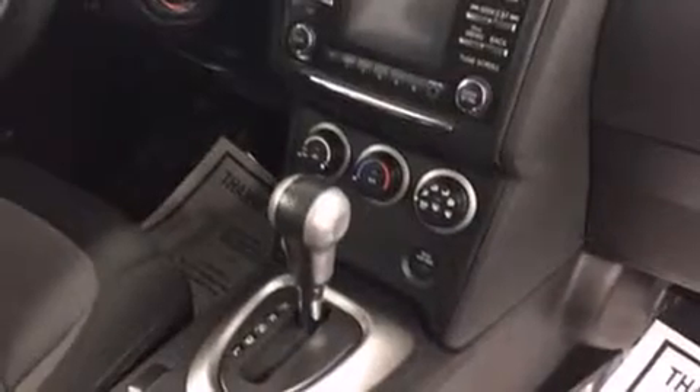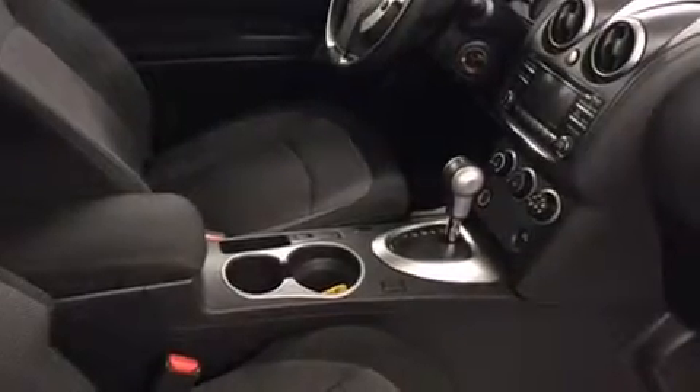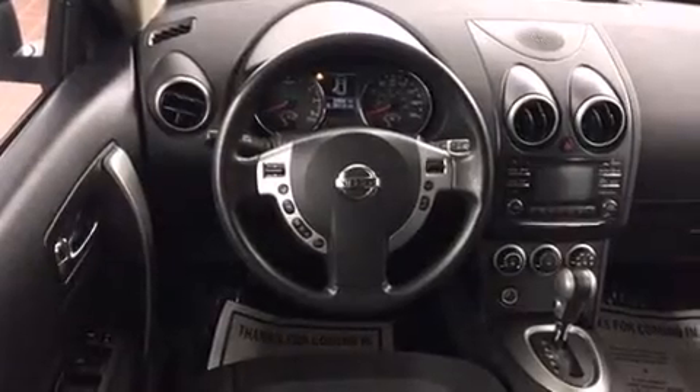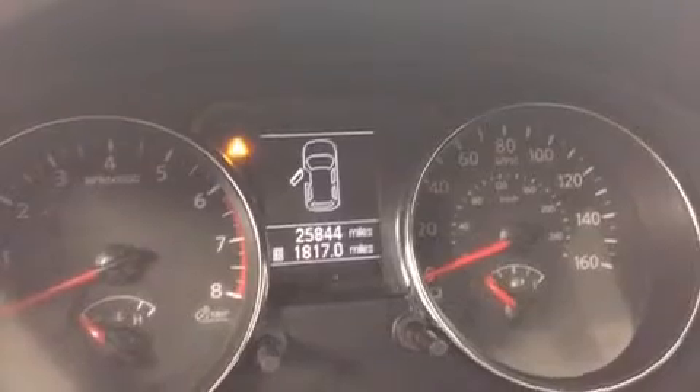Passengers are protected by various safety and security features including dual front impact airbags, front side impact airbags, traction control, anti-whiplash front head restraint, ignition disabling, and four-wheel disc brakes with ABS. Brake Assist technology provides extra pressure when applying the brakes.